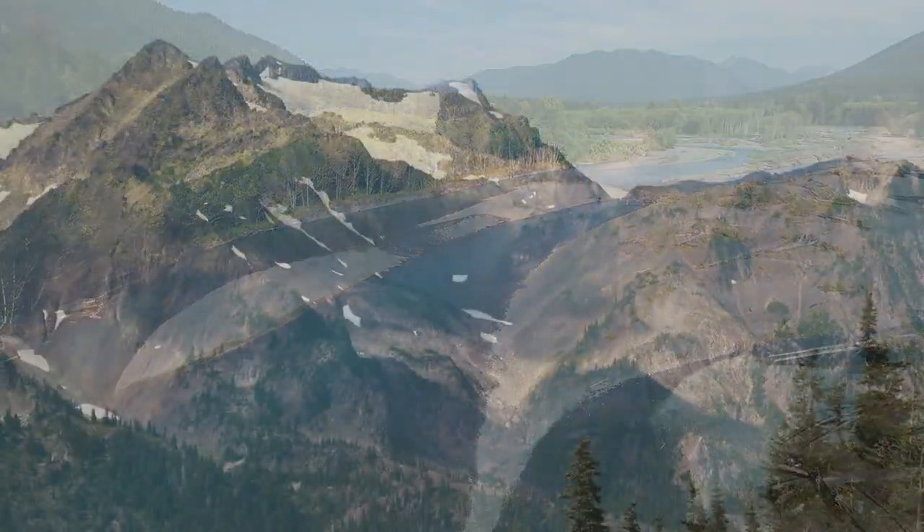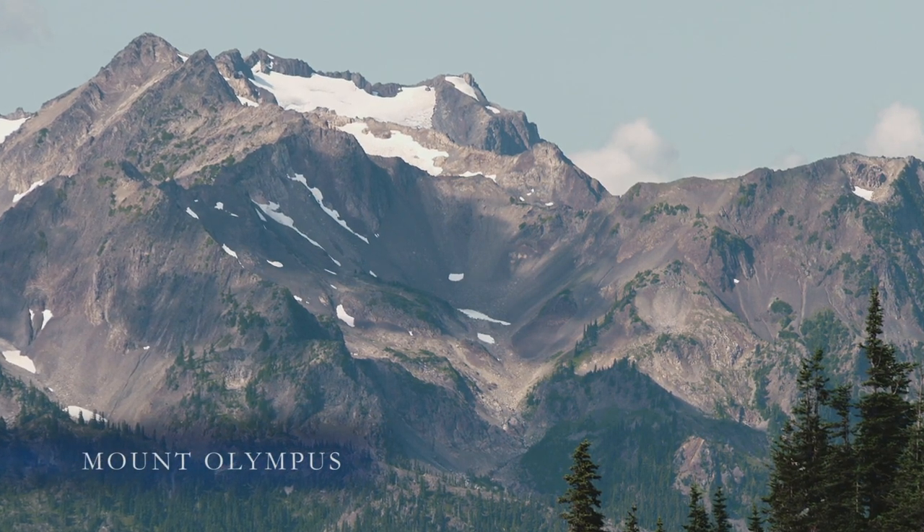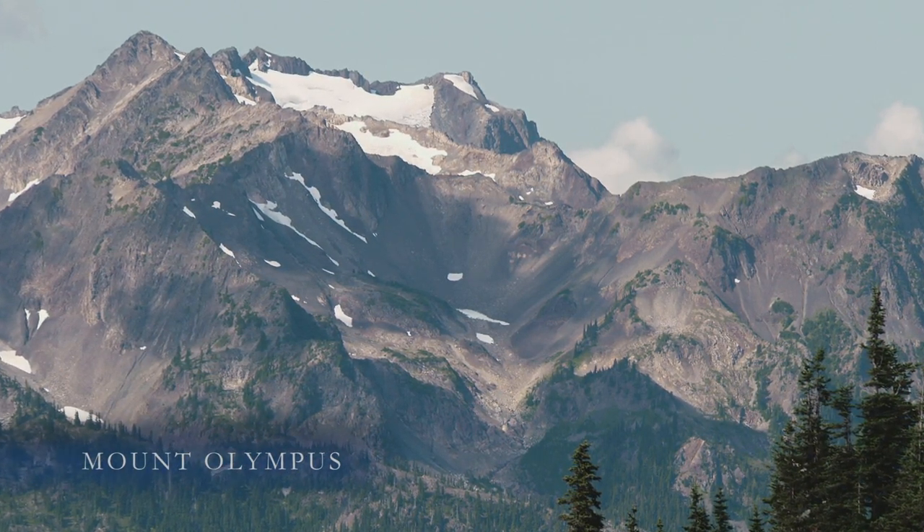Presiding above it all, Mount Olympus — the crown jewel of the Olympics. But is Mount Olympus a volcano? Absolutely not. Mount Olympus is not a volcano, and it never was.